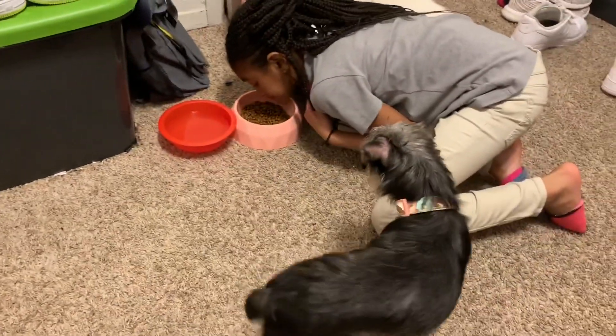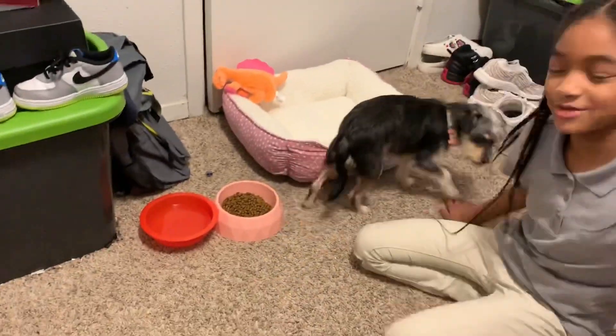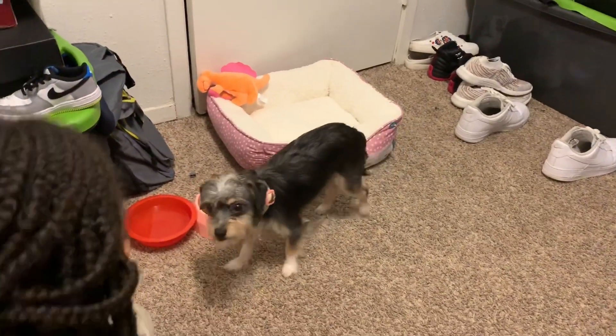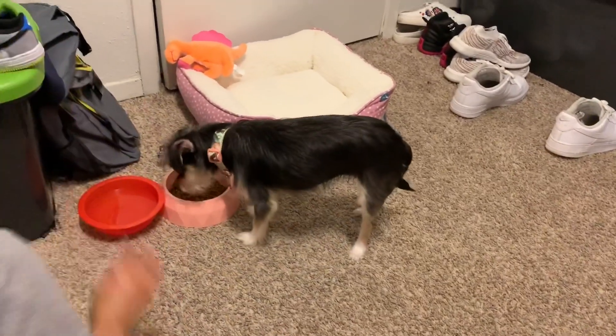Okay, that is it for today's vlog — make sure you like, comment, and subscribe! Bella is so cute. Don't touch your food! She's like, why are you trying my food? Just a clip of her being active.